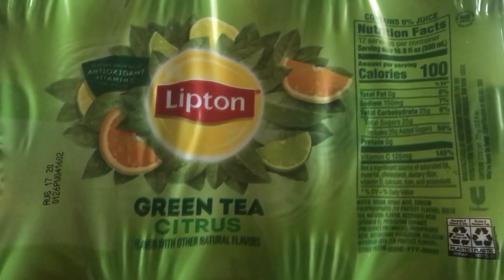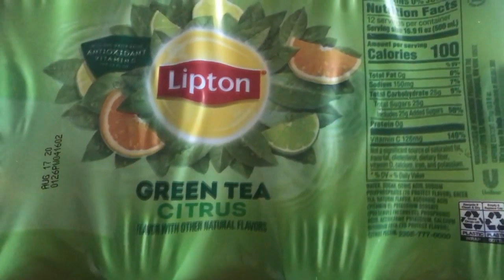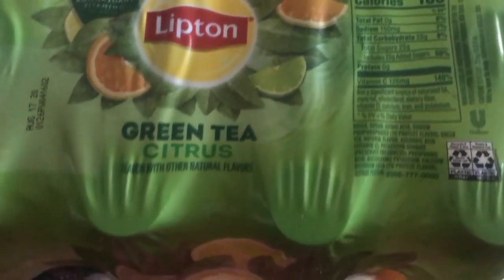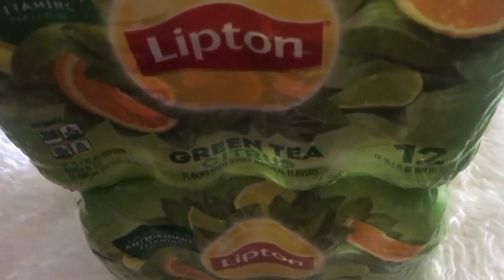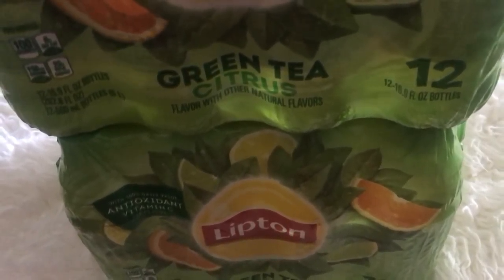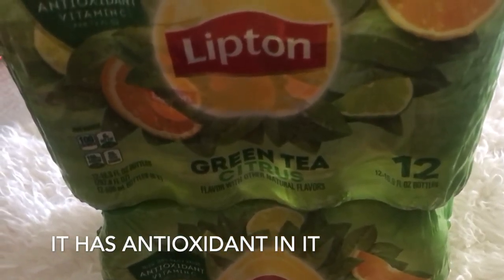Next I got some green tea from Walmart. This is green tea in the citrus flavor, and I have three of those — each one comes 12 in a pack. They are so good, you guys should try them. They're really nice, light, and antioxidant-rich.